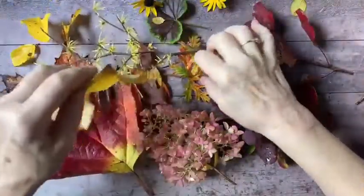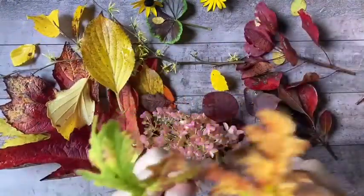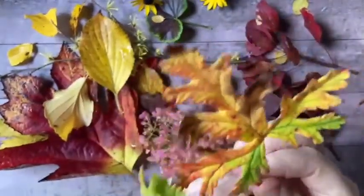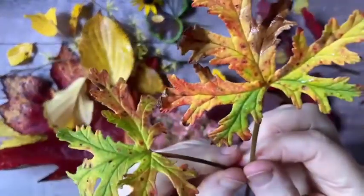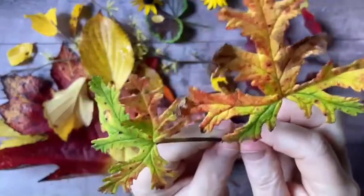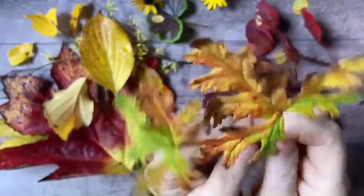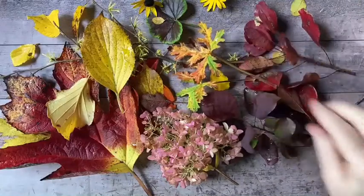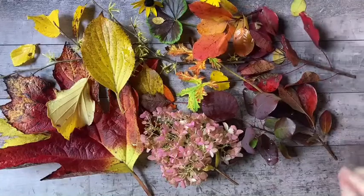I also couldn't resist these leaves from my scented geranium. When you crush the leaves it gives off a rose scent. It's been growing in a pot on the front steps and it's just humongous, so I have to figure out how I'm going to cut that back, dry the leaves, bring it in for the winter, and see if I can overwinter it.